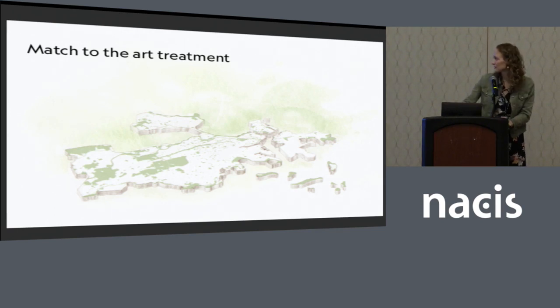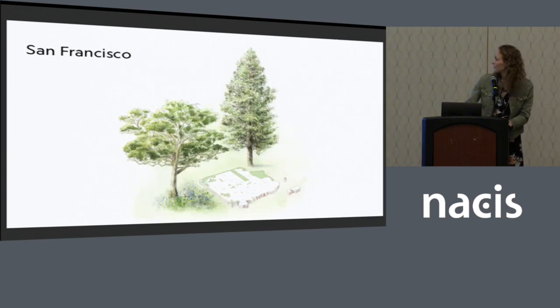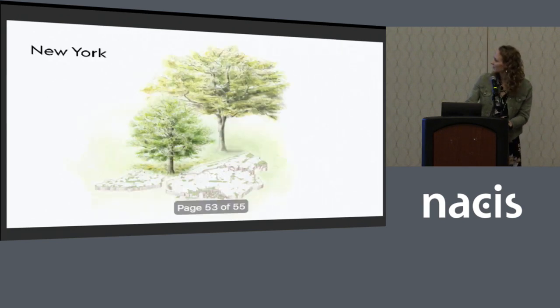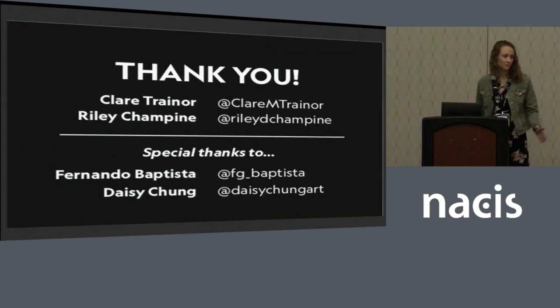These were the final renderings — here's Boston, San Francisco, Seattle, Portland, New York, and District of Columbia. We just want to say thank you, and we really hope that this presentation helped inspire you to bring maps and artwork together and have them working awesome.